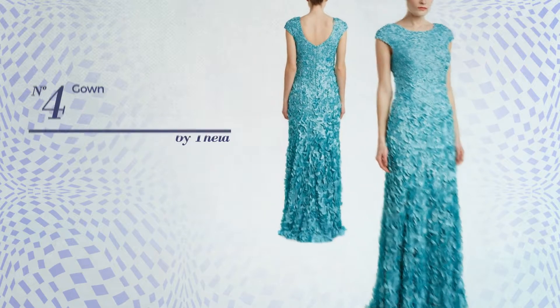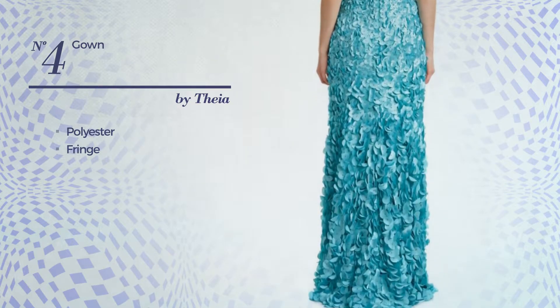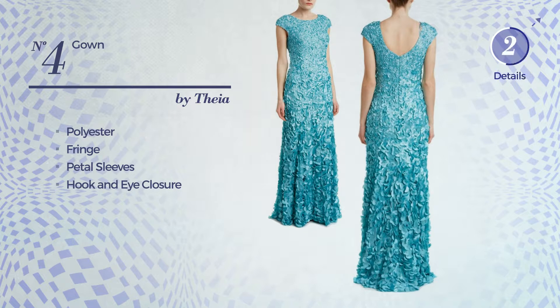Number 4: An All-Gown, made of polyester, styled with fringe. This gown includes petal sleeves and hook and eye closure. Available in two colors.